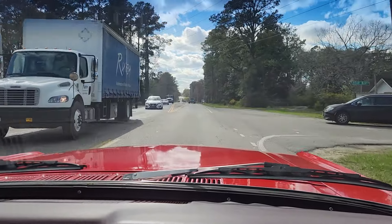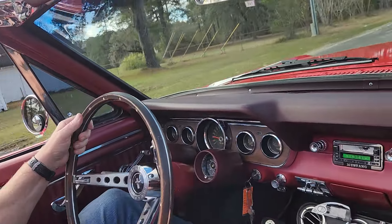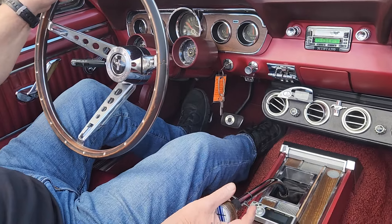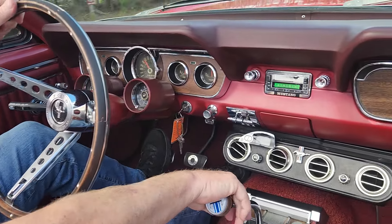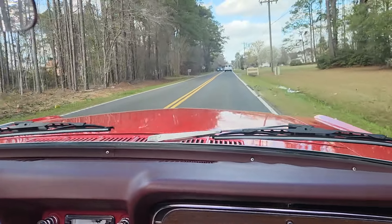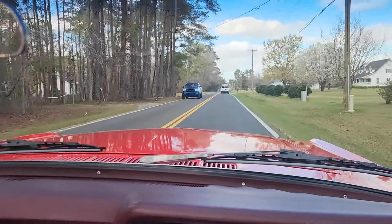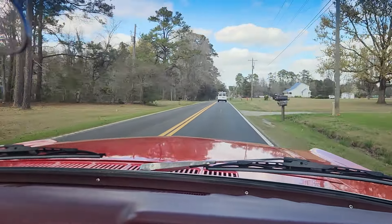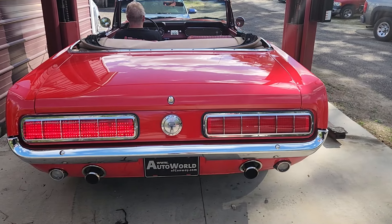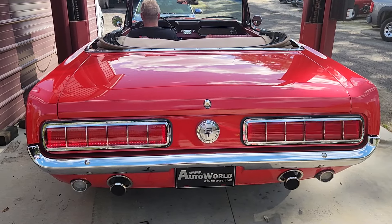I also want to mention the Shelby tail lights — that's an aftermarket kit, they are sequential. They just bolt into the factory housings. I'm going to pause the video for just a moment while we return to the dealership, and then we'll take a look at the trunk. There are the brake lights and turn signals — perfect.